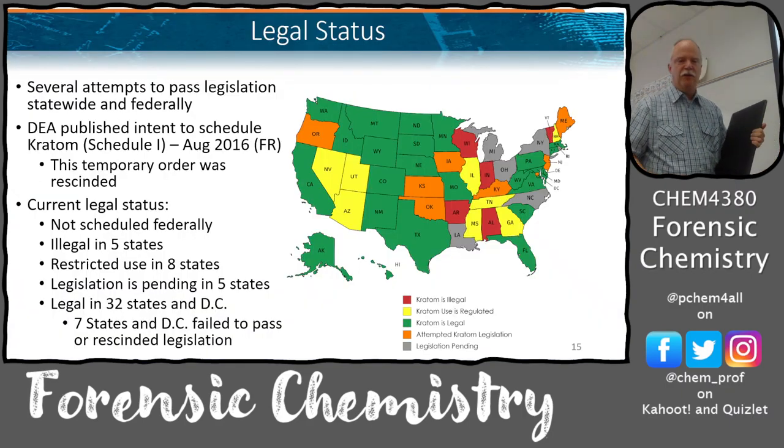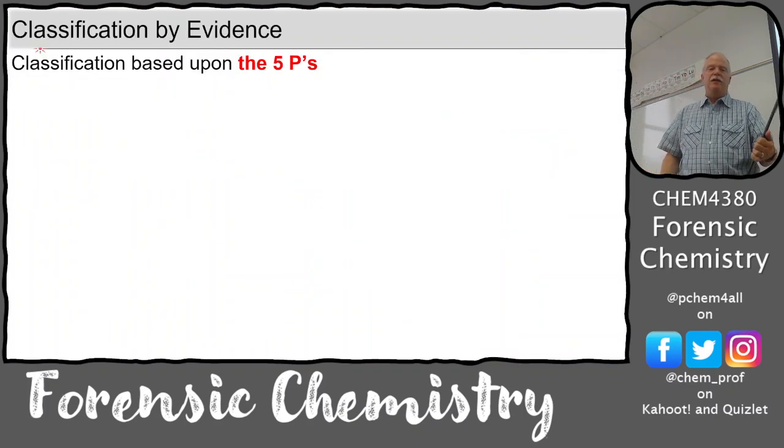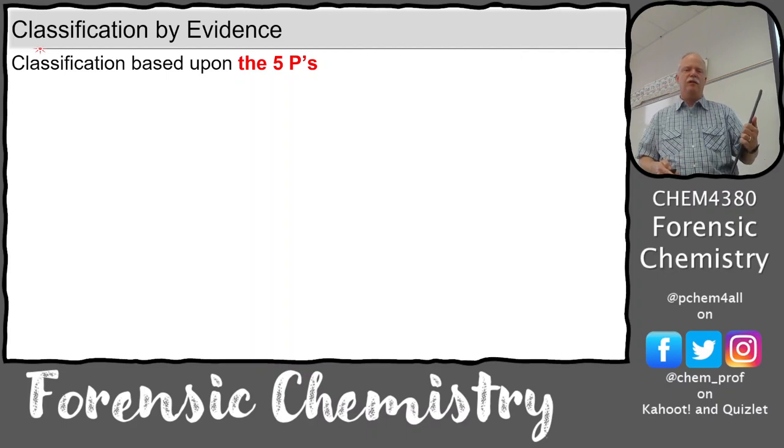The legal status of Kratom: in 2016, they tried to publish an intent to schedule Kratom as a Schedule I drug, then that order was rescinded. Now there are no federal controls on Kratom. In some states it's restricted in eight states and illegal in five states as of the date of Stephanie's PhD work, but legal in 32 states. This classification by type of evidence that comes in the door is probably the most testable concept.